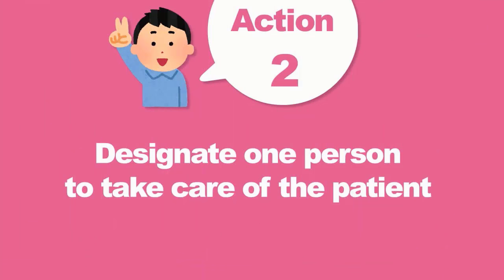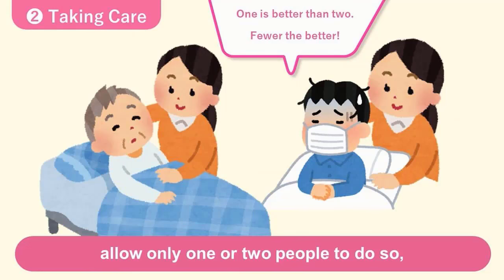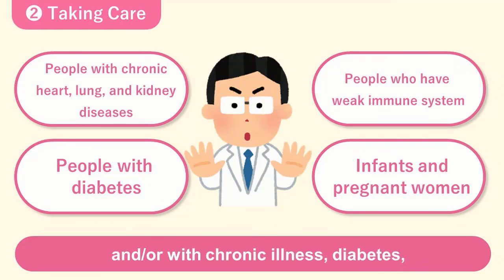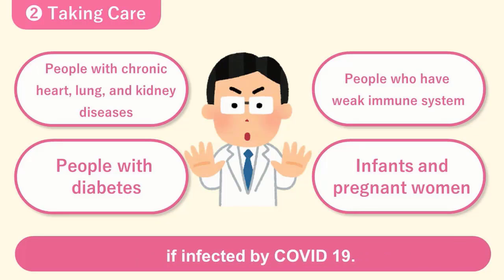Number two, designate one or two people to take care of the patient. If the patient requires daily care, allow only one or two people to do so, as there is a possibility of the virus spreading. Caregivers should not be anyone who is pregnant or anyone with chronic illness, diabetes, or a weak immune system, as they are susceptible to severe symptoms if infected by COVID-19.